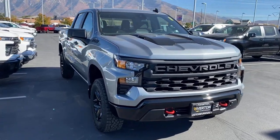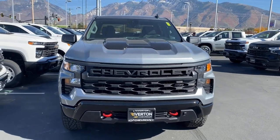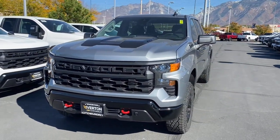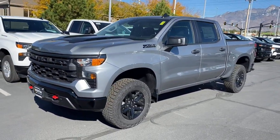Take a moment to check out the 2024 Chevrolet Silverado 1500 — the full-size pickup that's strong, quiet, and dependable, with the latest technology to keep you connected while you get the job done.